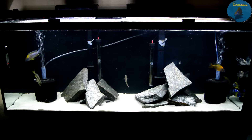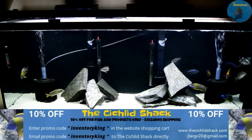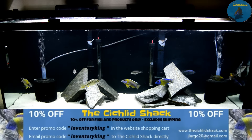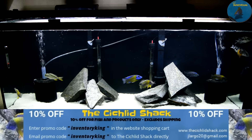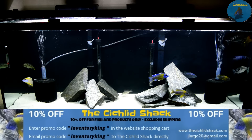Let me know what you guys think of the fish - please comment, like, share and subscribe. Look at that blue neon in the middle of your guys's screen, he's about three, three and a half inches. Go to Largo, get him at 10% off with Inventory King. Stay tanked.